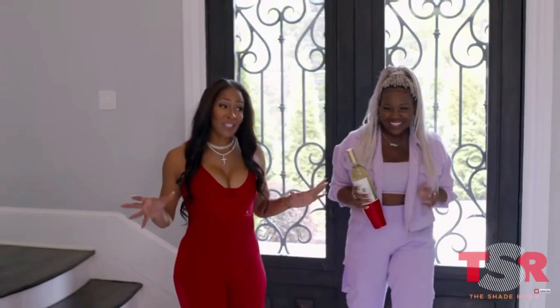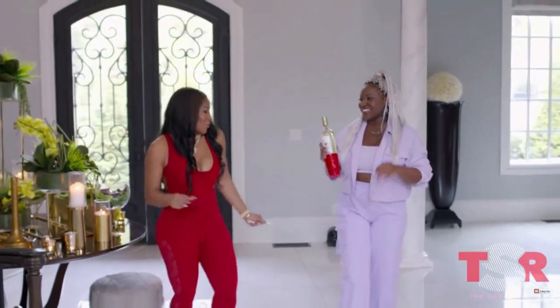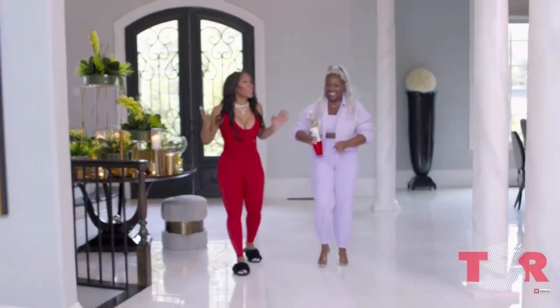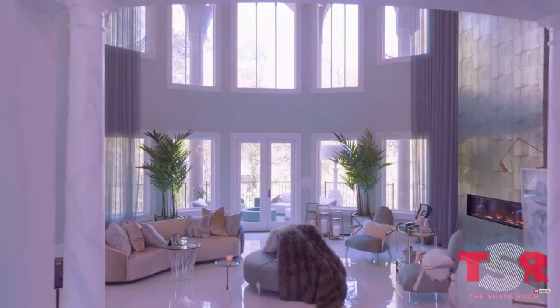I'm gonna give you a tour of the Chateau, but usually I don't do pop-ups. I respect that, but I love The Shade Room. You brought a drink and a red cup! People think that I don't drink out of red cups, but all my events and all my parties — we're drinking red cups. Because who's doing dishes? Not me!